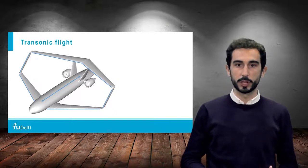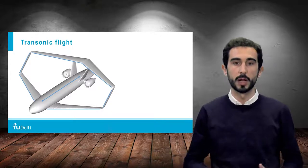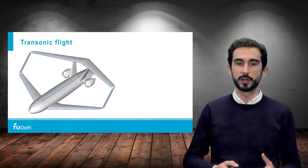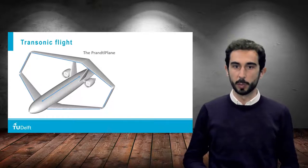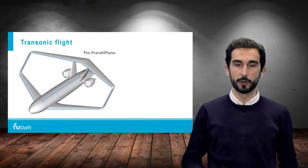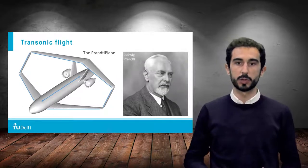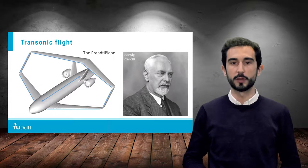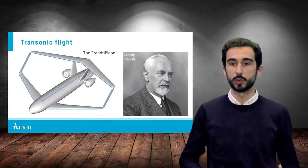This particular aircraft configuration, with such a staggered and swept boxwing, a wide-body fuselage and twin vertical tails, has been recently referred to as the Prandtl plane. This name comes from one of the fathers of modern aerodynamics, Ludwig Prandtl, who was the first one to discover the important properties of the boxwing, and in 1924 he called it the best wing system.